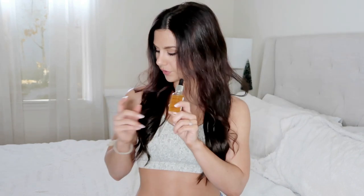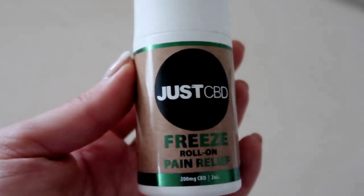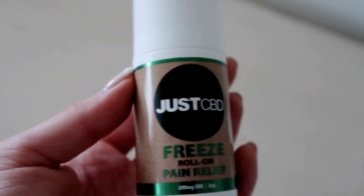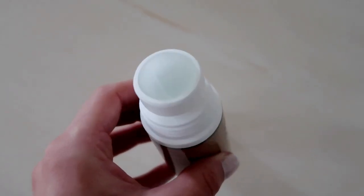Last but not least, a huge thank you to JustCBD for sponsoring this portion of today's video. I've been using their freeze roll-on with CBD. Basically, if you have any sore areas — I tend to get sore in my lower back all the time — a little bit of this goes a long way. It's a nice roll-on, smells really good, just like Vick's VapoRub, so it opens up those nostrils. It says it's for pain relief: arthritis, backaches, strains, and sprains. My partner James uses it on his knees for tendinitis. I bring it in my gym bag whenever my back's been acting up.